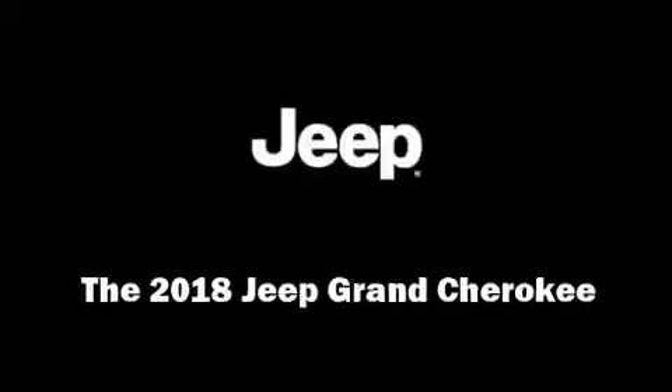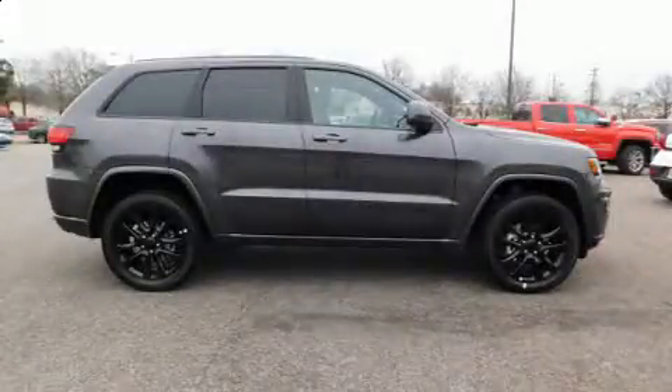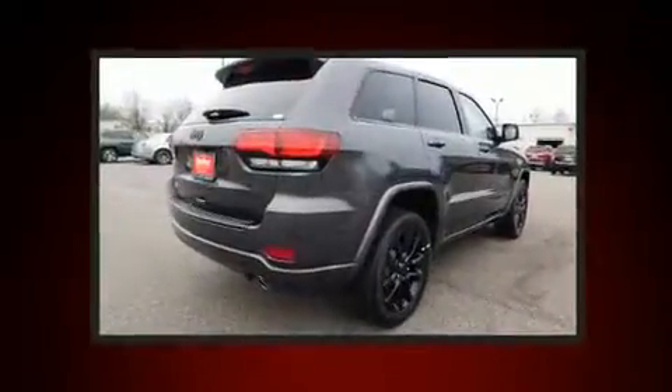Introducing the 2018 Jeep Grand Cherokee. It features four-wheel drive capabilities, a durable automatic transmission, and a refined six-cylinder engine.